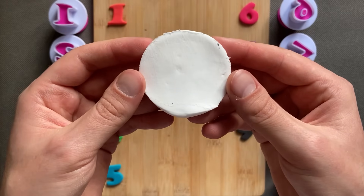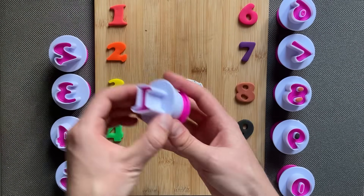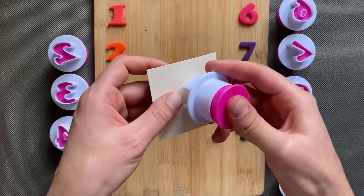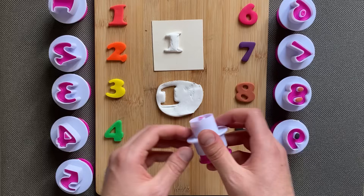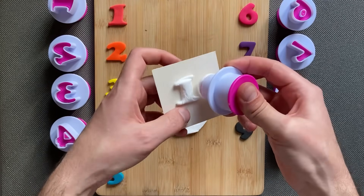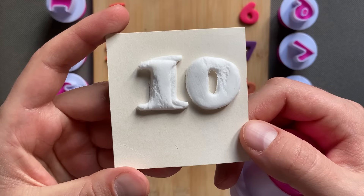White color. Number 10 — 1 and 0, number 1 and number 0. And we have number 10, color white, number 10.